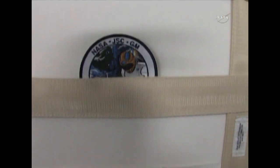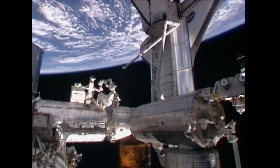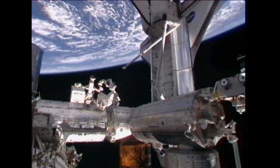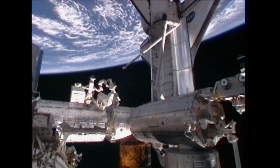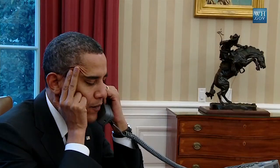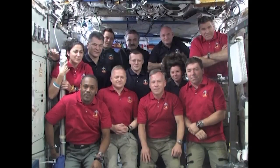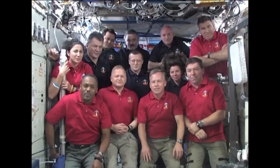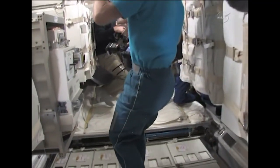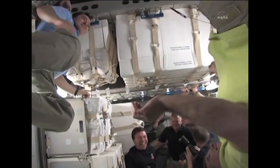Robonaut 2, still encased in its travel box, was gingerly moved out of the PMM to its storage area and secured in place for future use. A special long-distance phone call was made from President Barack Obama to the 12 members on board the station, congratulating them on their accomplishments. The entire crew was occupied transferring and stowing thousands of pounds of equipment, setting up racks and science equipment.